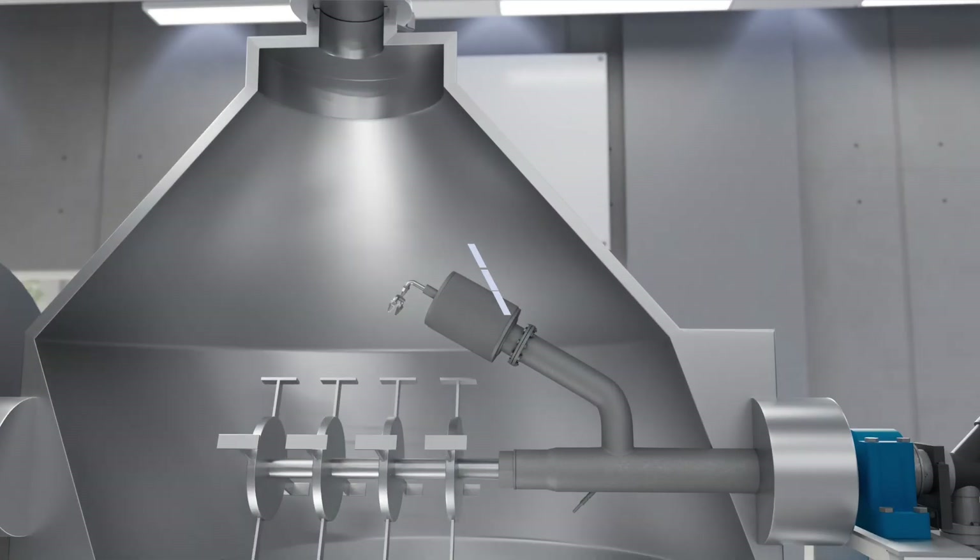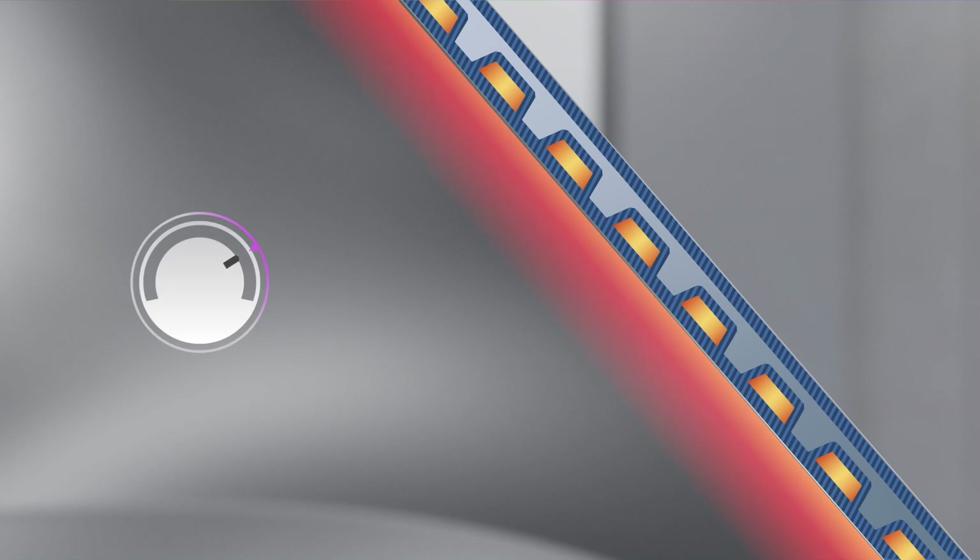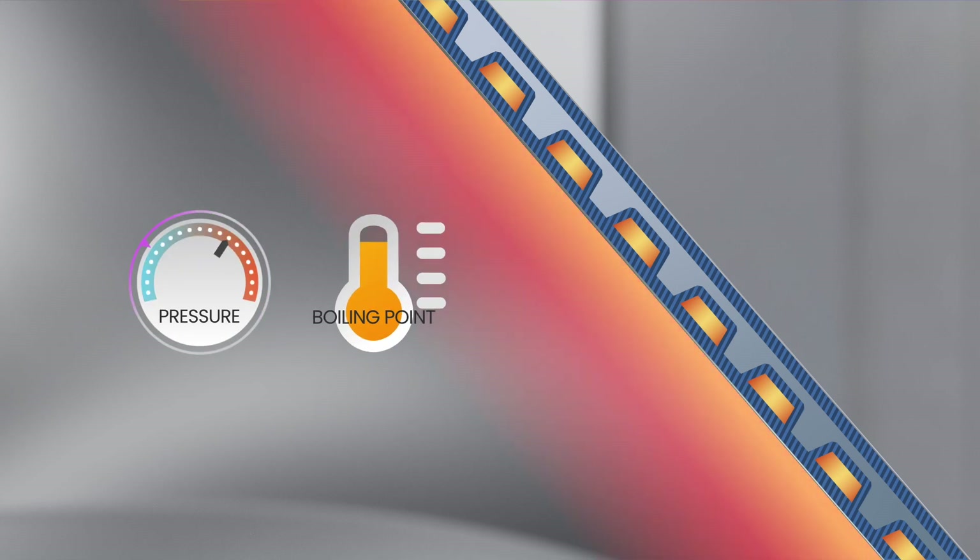The Jemco vacuum tumble dryer accomplishes this by heating the walls of the slowly rotating vessel while vacuuming its chamber into a controlled atmosphere. This lowers the boiling point of the liquid component as constant material contact with the vessel walls provides heat input for quick, uniform mixing and drying.